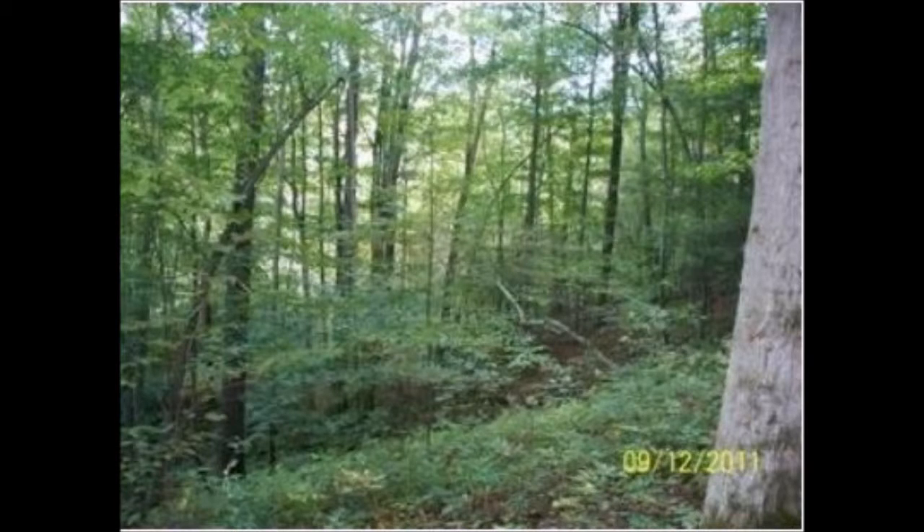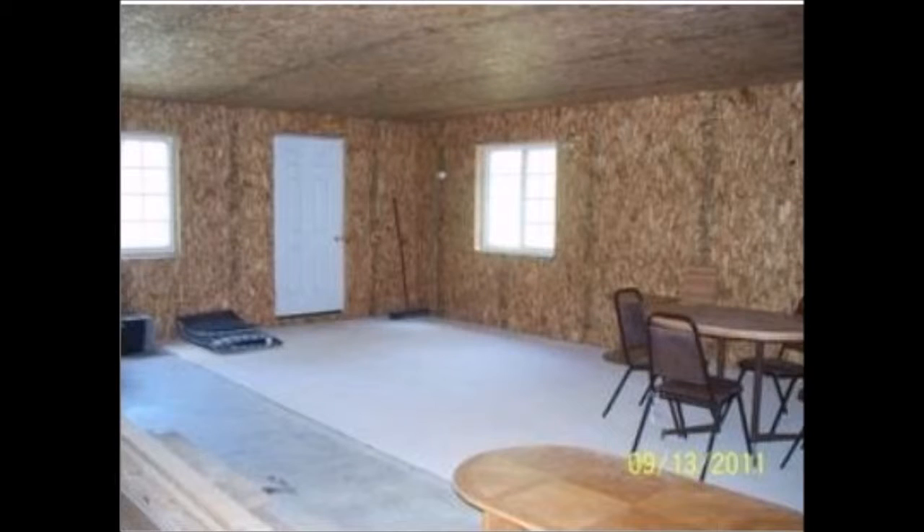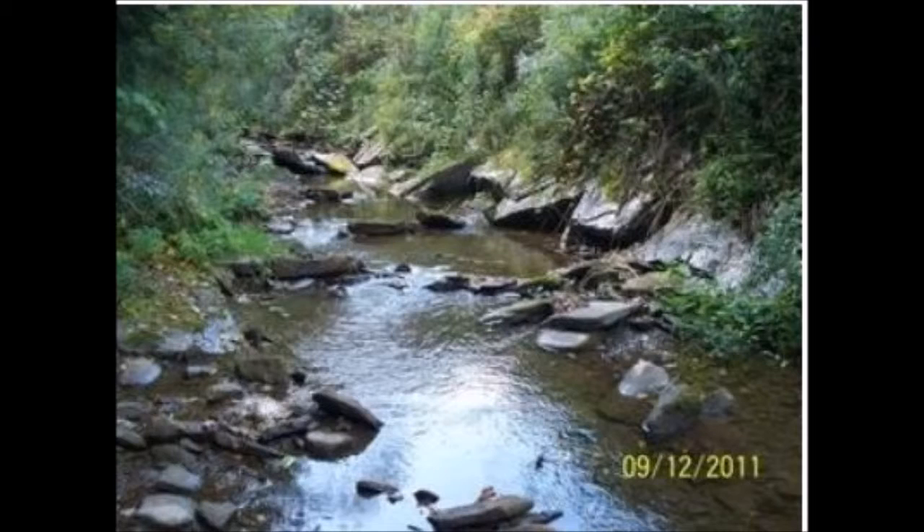The property is heavily wooded. It does contain a small cabin for you to use when you're hunting. The cabin does not have water, sewer, electric, or phone. It's in a very remote area. The cabin needs work for finishing on the interior. There's a small creek out back which you'd have to cross to get to most of the ground where you would hunt. It should be easy to cross.